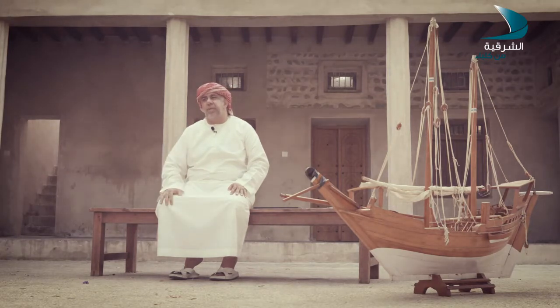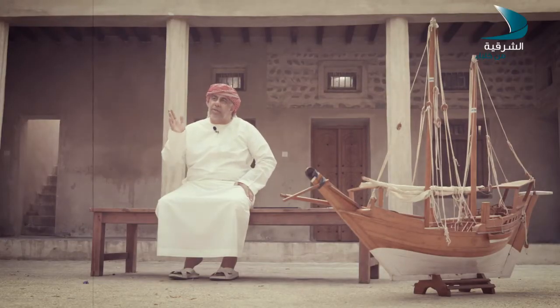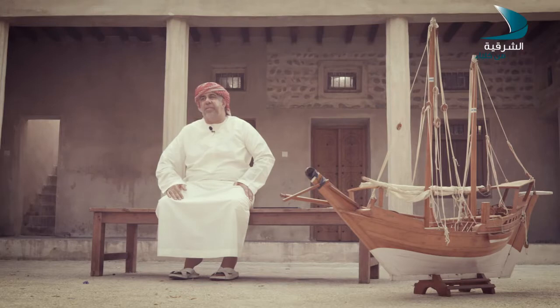كثير من الناس يطلق مسمى - خاصة في أيام السوشيال ميديا هذه - الزمن الجميل، زمن الشباب الجميل. في ناس تستغرب وتقول كيف زمن جميل وكانت فيه بعض المعاناة؟ لكن نحن عشنا، الحمد لله رب العالمين، عشنا فترة السبعينات والثمانينات، وعشنا الفترة التي بعدها لحد اليوم. لو نرجع بذكرياتنا القديمة لحياتنا في منطقة شرق - فريد شرق.